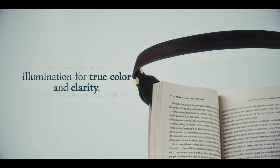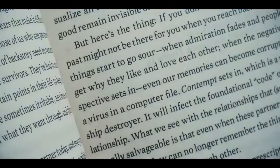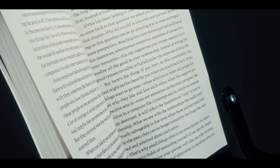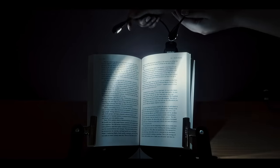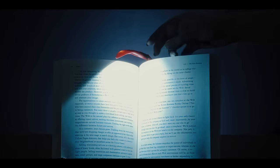Experience the evolution of literary illumination for true color and clarity. We understand the frustrations with traditional book lights — dodging shadows, wobbly necks, shifting plates, and unwieldy clips that dictate your posture rather than support it.